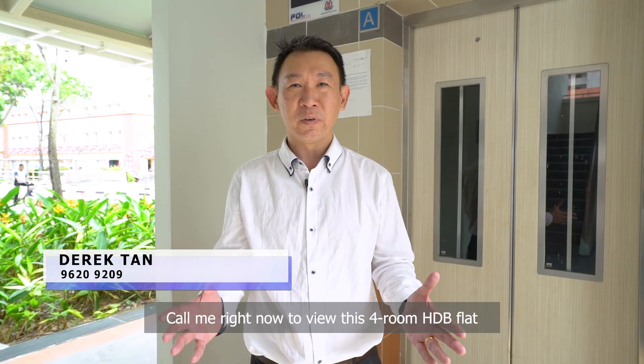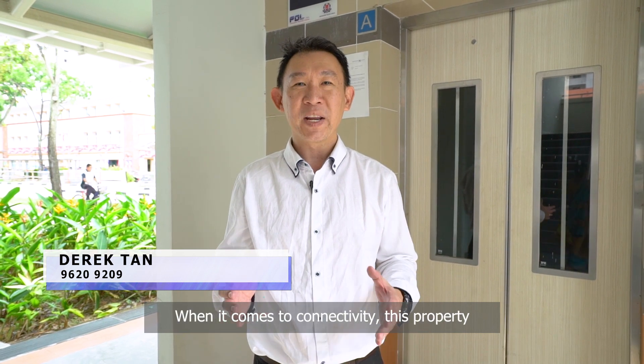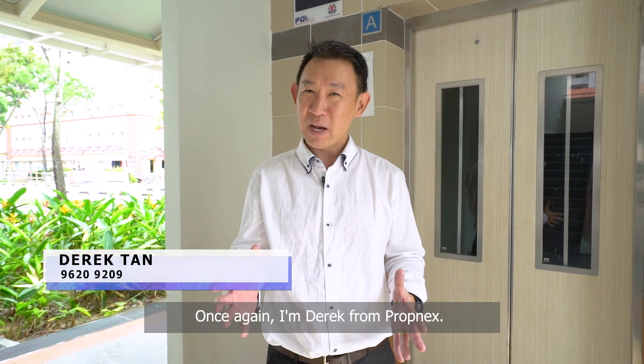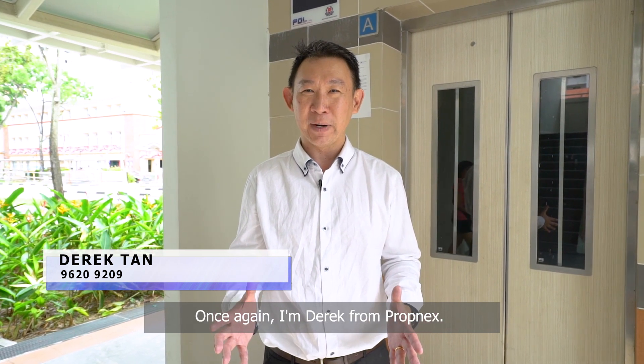Call me right now to view this 4-room HDB flat in the heart of Potong Pasir. When it comes to connectivity, this property ranks among one of the best. Once again, I'm Derek from Promnext.